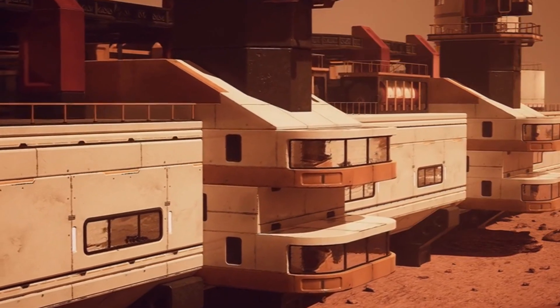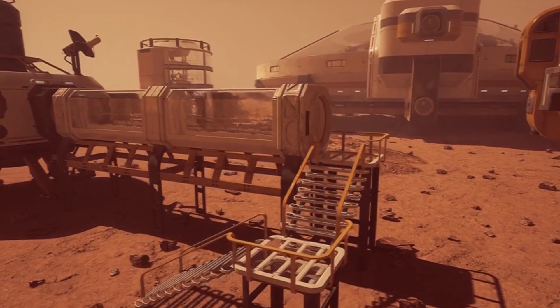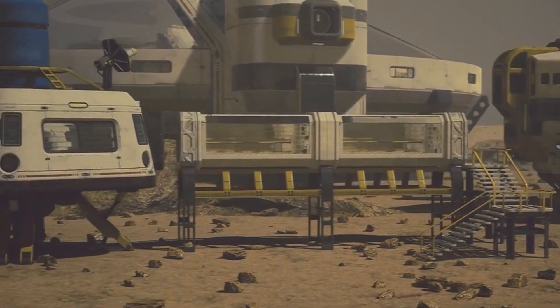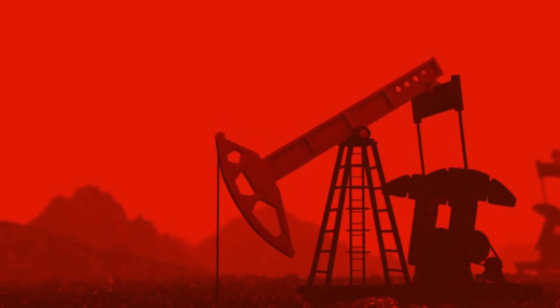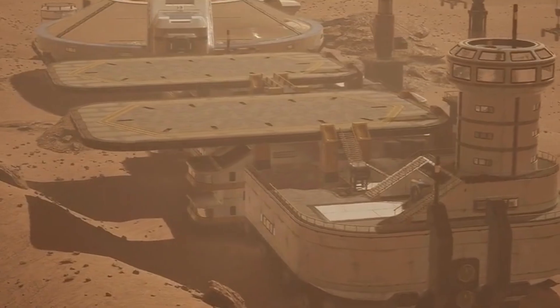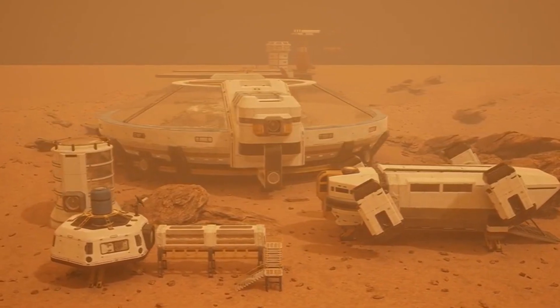The discovery of the water reservoir on Mars has added an exciting new chapter to our understanding of the planet's history. It opens up intriguing possibilities for future exploration, including the potential to tap into this resource. While this may be a distant goal, it sparks the imagination about what could be achieved as we continue to explore and learn more about Mars.